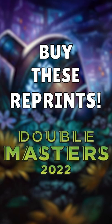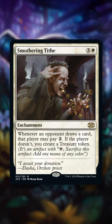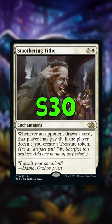Here are five expensive Commander staples that recently got reprinted in Double Masters and are worth picking up. Number one is Smothering Tithe, the best white ramp card in the format. It peaked at $50, but the reprint brings it down to $30.